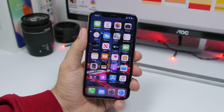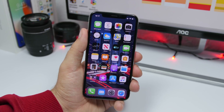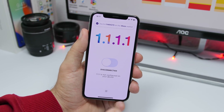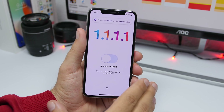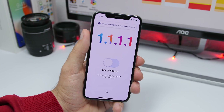Hey, what is going on everyone, this is iReviews back with another video. Today I will show you guys how you can get a super fast internet connection on your iPhone for free. What I'm talking about is the 1.1.1.1 app. Most of you guys have probably already heard about this app. Now this is not a VPN, although it works kind of like a VPN, and what it does is load everything faster.